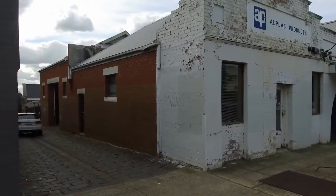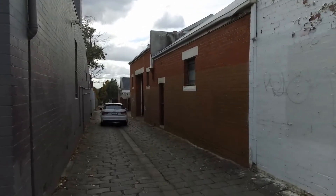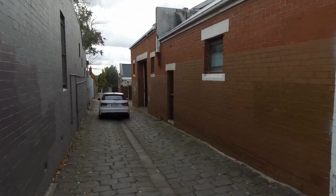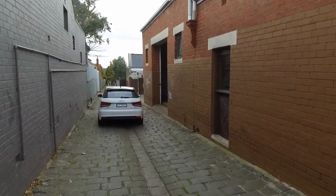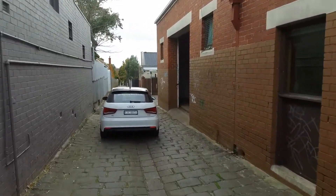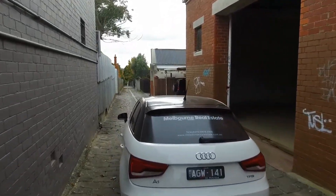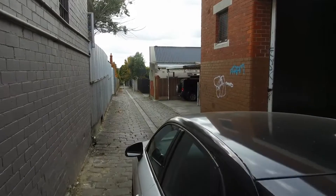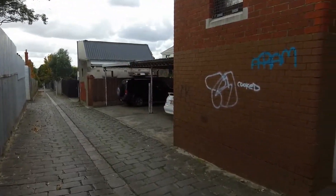Situated behind this office here, down this little laneway — through those doors you can see just in front of me — that's the storage space and the access it's got. It's quite a wide laneway, as you can see, and behind the rear wall here is the car park associated with the property.